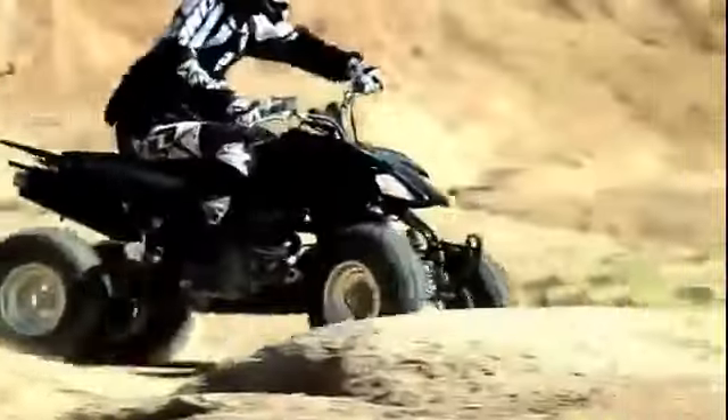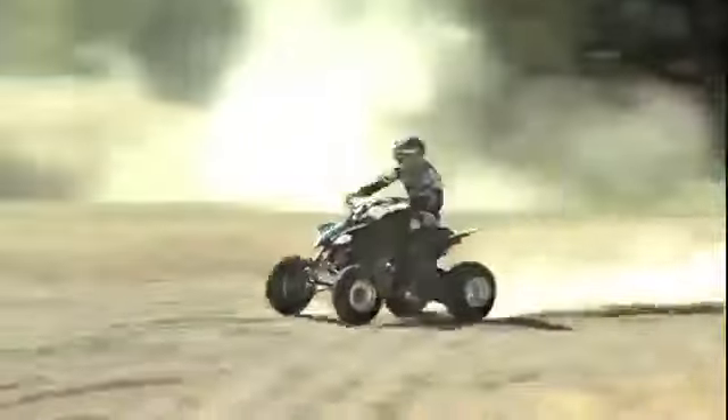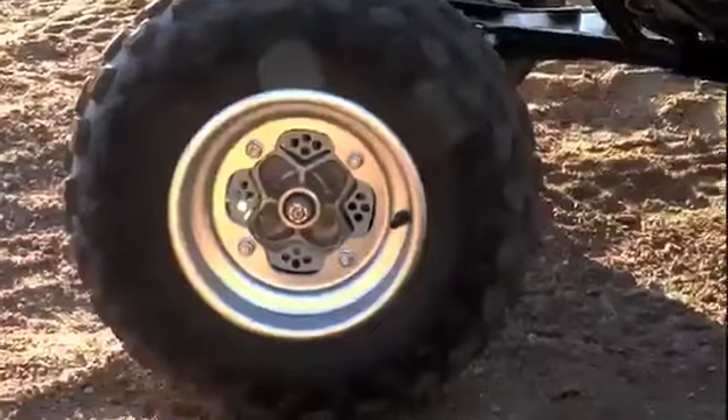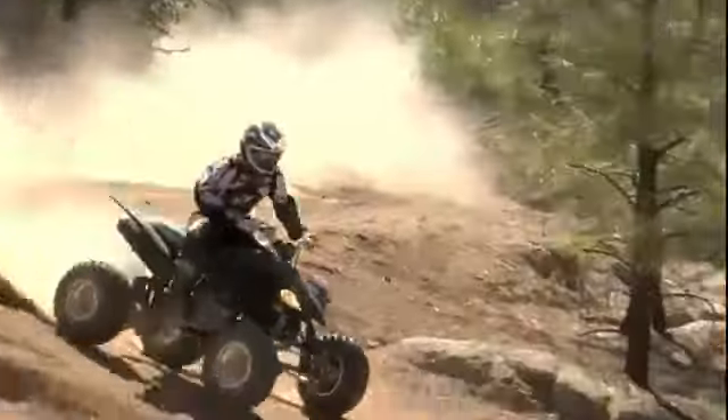The front suspension now has oil-filled shocks that provide a much more forgiving ride. Plus, new front tires for lighter steering effort and a more comfortable ride. Even the rim design on the aluminum wheels has been redesigned for lighter weight and improved appearance.